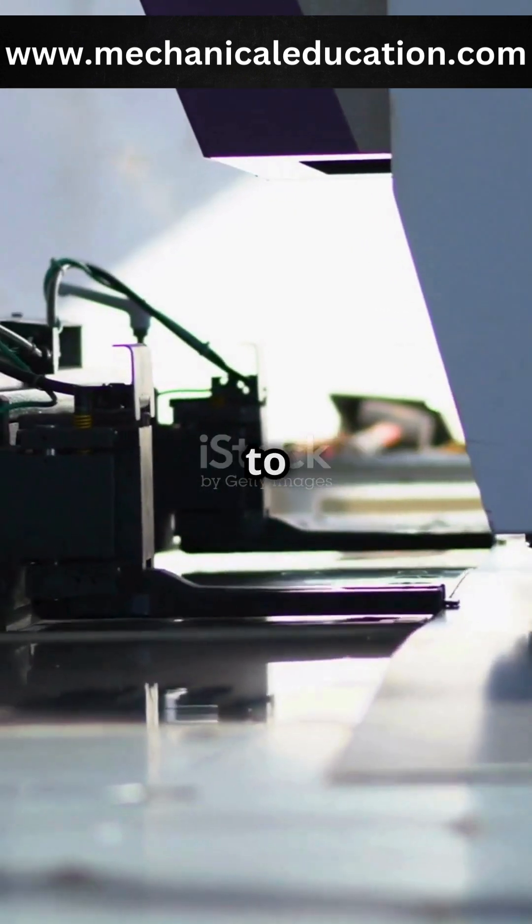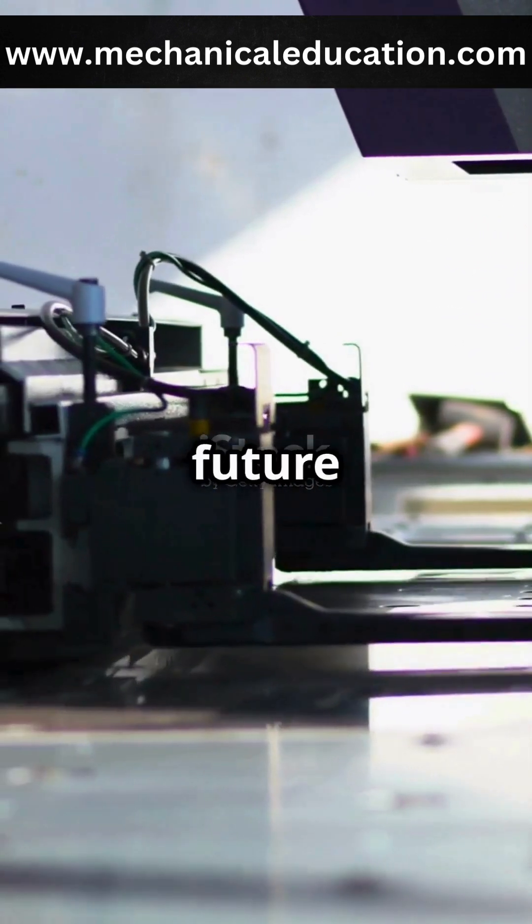In short, CNC machines bring automation, precision and efficiency to manufacturing, shaping the future of production.